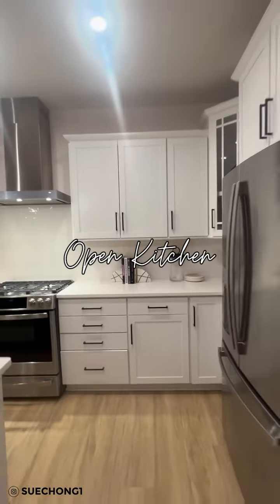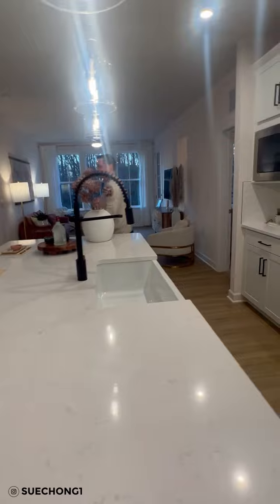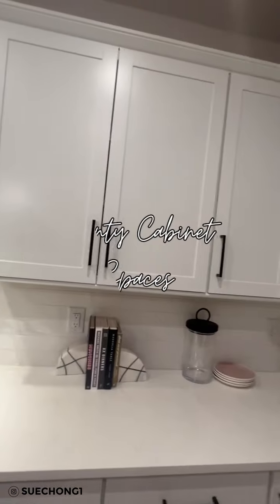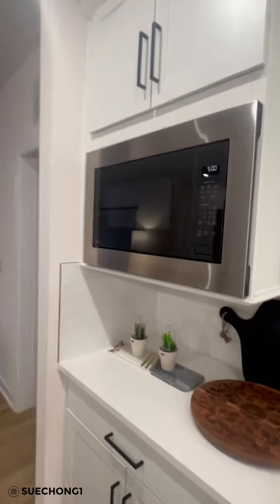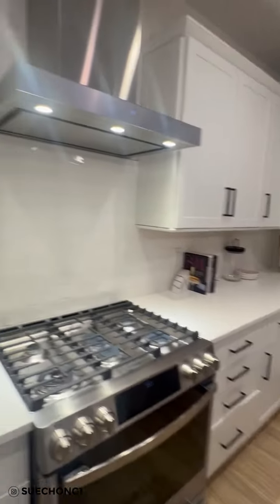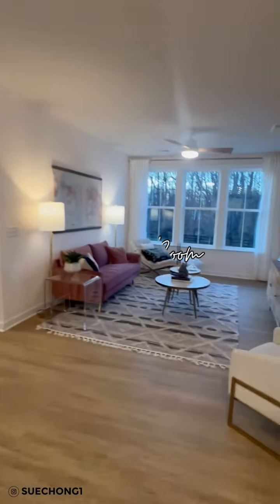Look at this beautiful open kitchen. You just walk right in with your groceries and voila — this is a huge island. Everybody loves an island. Nobody really wants to sit at the formal dining room table anymore. And look at all the cabinet space you have. It makes sense to have a separate microwave away from your other cooking appliances. And it just opens up to the living room.